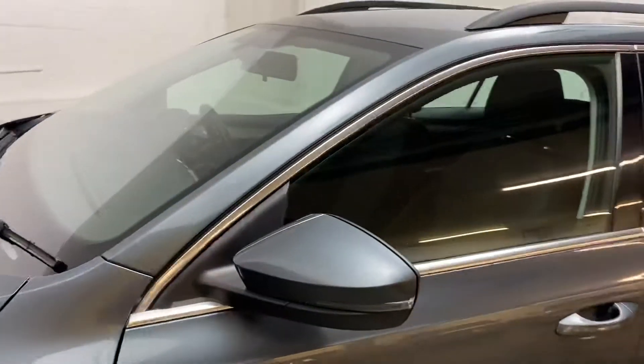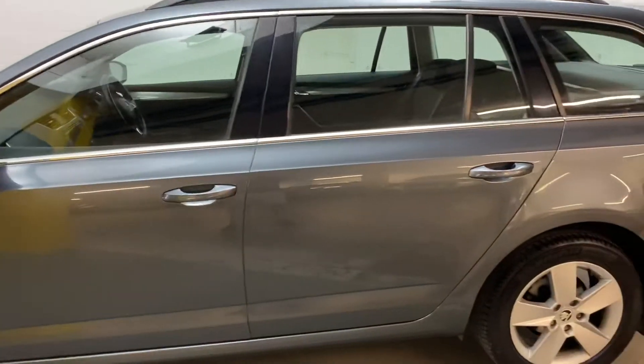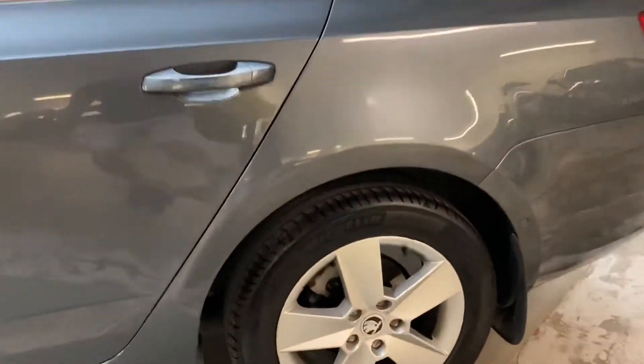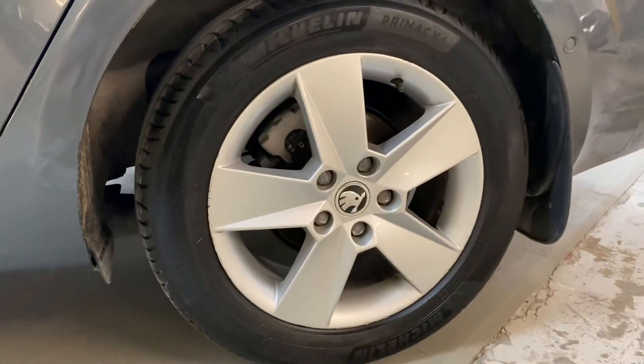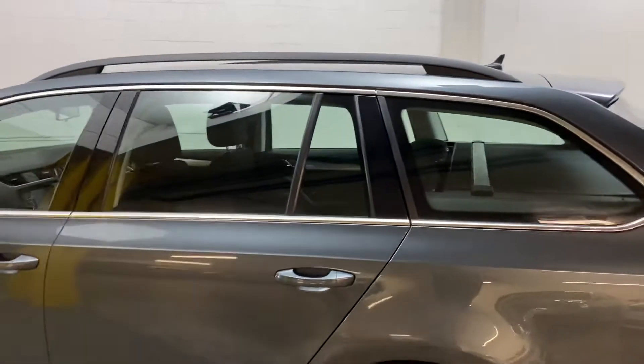Overall the bodywork is in pretty good condition. There are a few little minor marks on the wheels, which unfortunately because of the age and mileage you're always going to get a little bit of that, but overall it's in very nice shape.